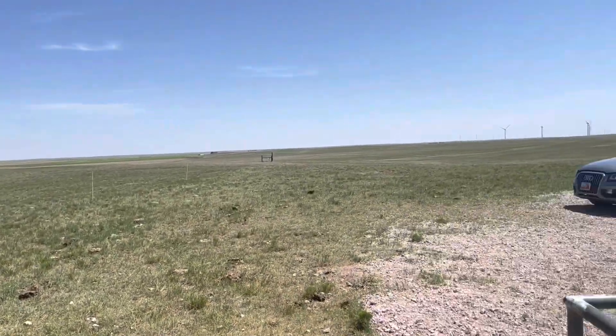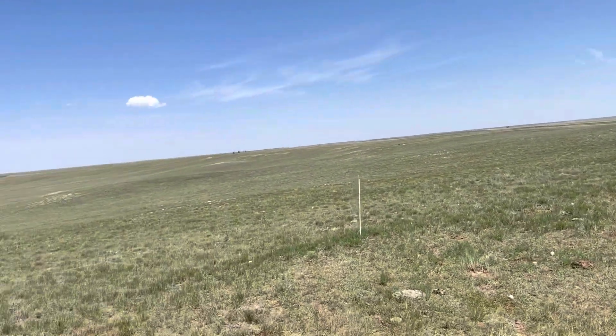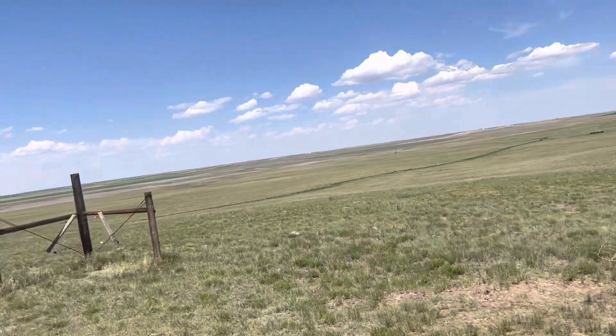It's really pretty, actually. On a sign back there, it talked about there being bison out here.